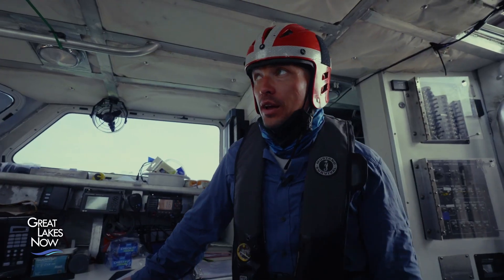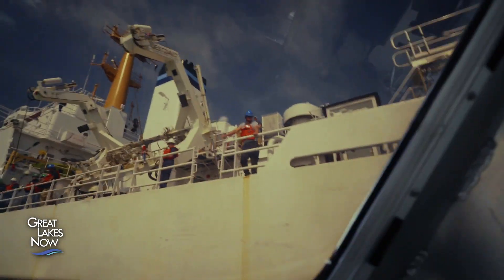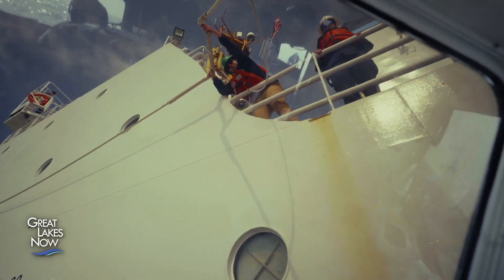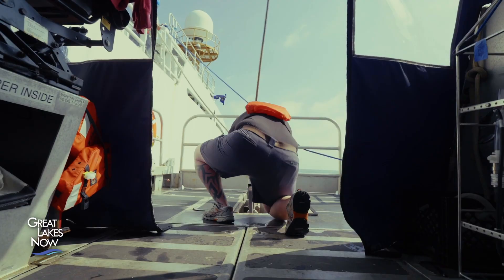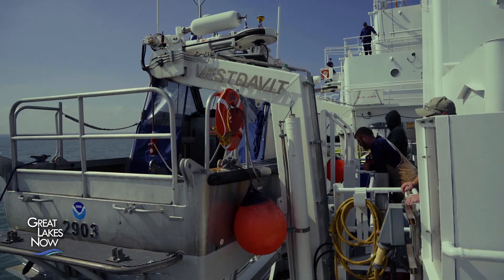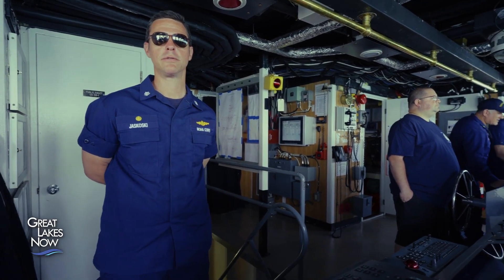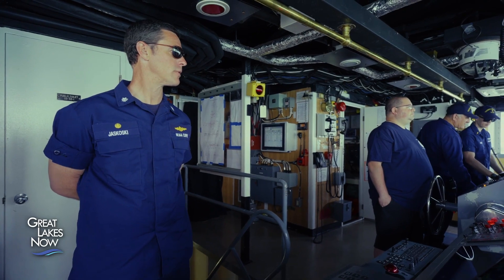We're going to pull up alongside it, and they're going to latch into the boat that we're on and actually pull us up into the air and onto the deck of the boat. Commander Matthew Jaskowski of the NOAA Corps leads a crew of around 30 aboard the Jefferson.